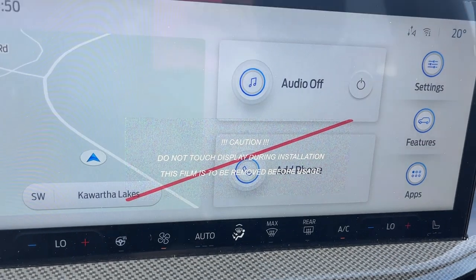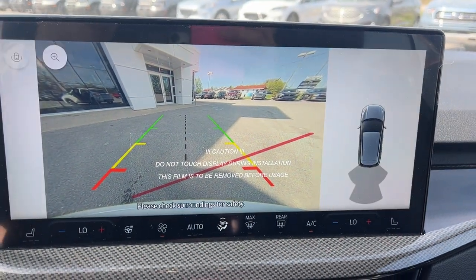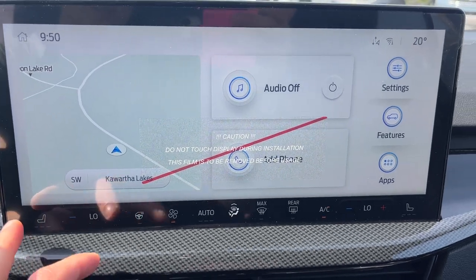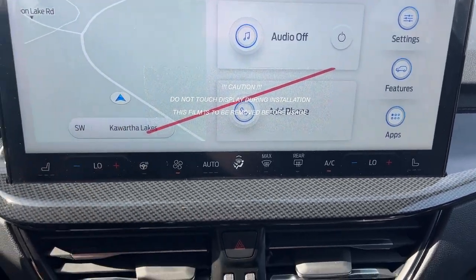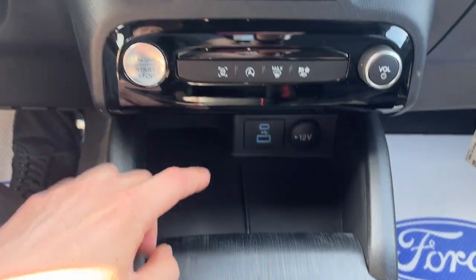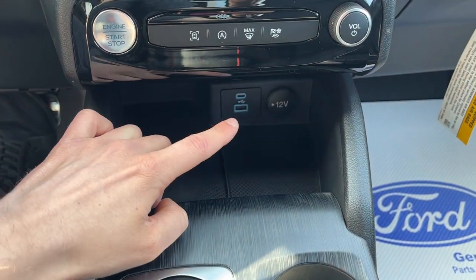With the tech package you do have lane centering assist and adaptive speed control. If you pop it into reverse, you have your reverse camera with reverse parking sensors. This one does have connected built-in navigation. There are heated seat controls and heated steering wheel controls, along with different drive modes.